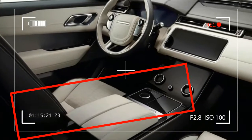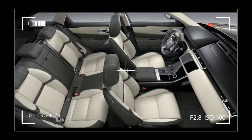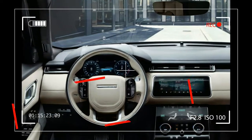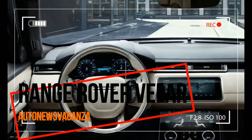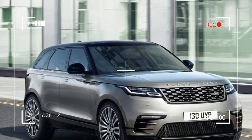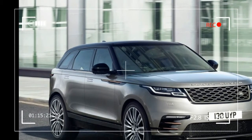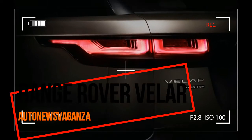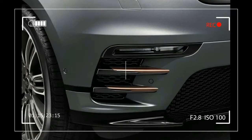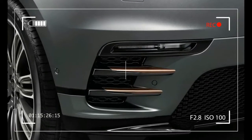Velar's design is beautifully balanced, from its powerful proportions to its continuous waistline through to the taut tapered lines of the rear. The generous wheelbase contributes significantly to its elegance while helping to provide a spacious interior. The large alloy wheels, in particular the range of 22-inch designs, optimize the vehicle's stunning silhouette while further enhancing Velar's dramatic presence.